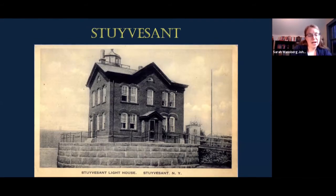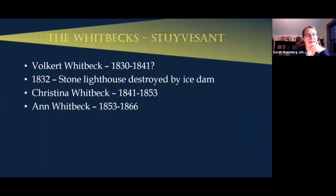Now we're moving to the Stuyvesant lighthouse, which no longer exists. This is the second incarnation — the 1860s version — photographed around 1900. The Stuyvesant lighthouse was built in 1829; Volkert Whitbeck was the first keeper, from around 1830 to 1841. The original stone lighthouse was actually destroyed in 1832 by an ice dam. After Volkert died, Christina his wife took over as lighthouse keeper, and then their daughter Anne took over after her — three different family members keeping the same light.